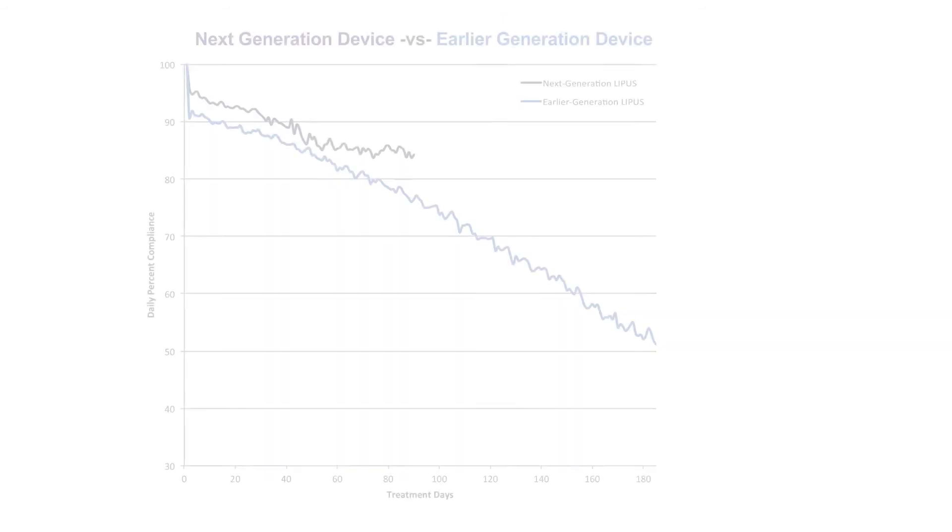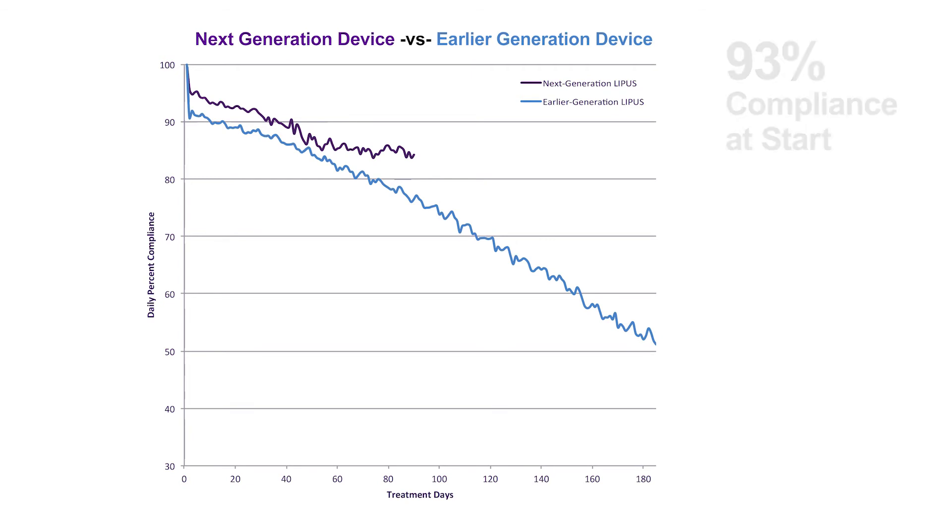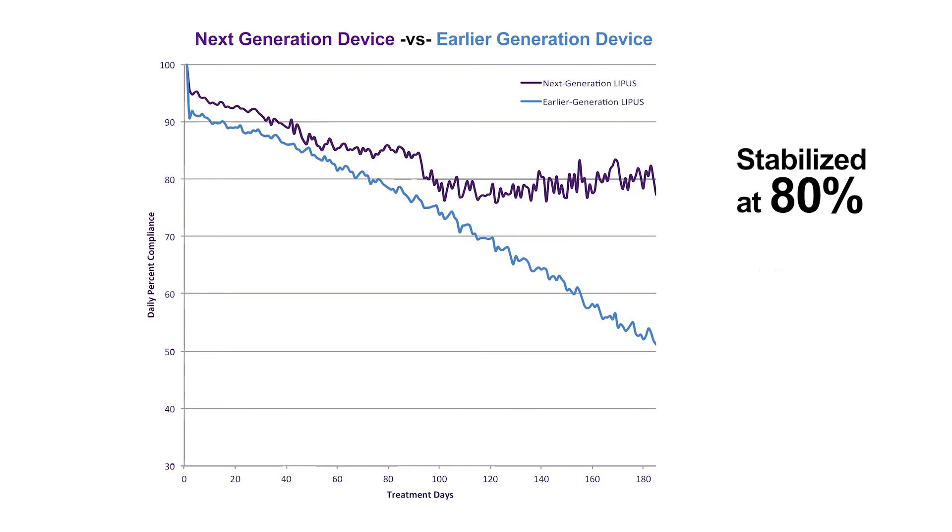The next generation device started at a similar level of compliance at 93%, and after three months compliance had fallen to 84%. However, beyond three months, the compliance stabilized around 80%, never falling below 76% across the whole six months.